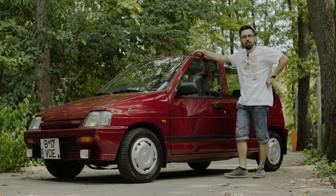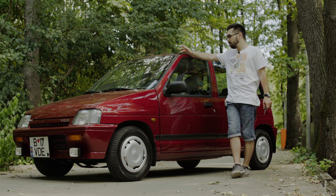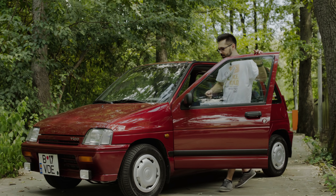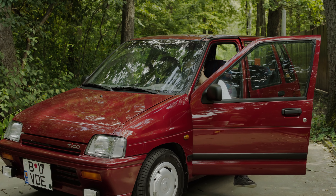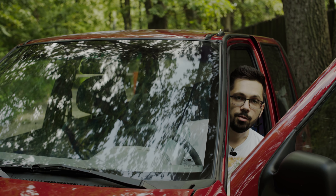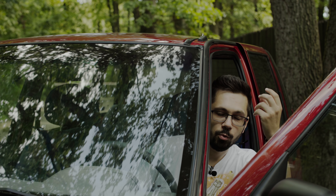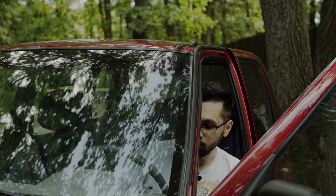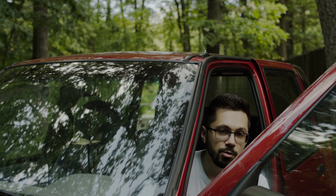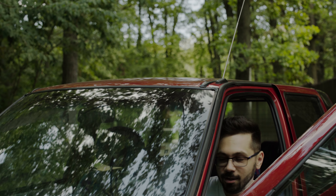Mai avem o chestie pe care modelele de România nu au avut-o niciodată: antenă electrică. Posibil să fi avut-o modelele din Polonia, dar modelele din Coreea sigur au avut-o. Proprietarul și-a comandat una. Cum funcționează? Ca să nu pornească automat la fiecare deschidere și închidere, proprietarul și-a montat un buton — și are Tico cu antenă electrică.